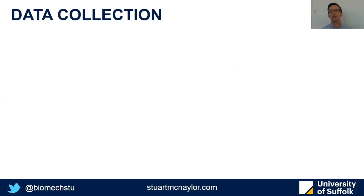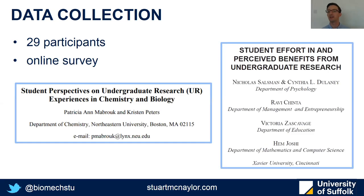To do that, I managed to recruit 29 participants who had published research within biomechanics that was conducted at least partly while they were undergraduate students. They all carried out an online survey, which I adapted from a couple of previous studies in different disciplines. The survey was made up of three parts, which I'll go through now.